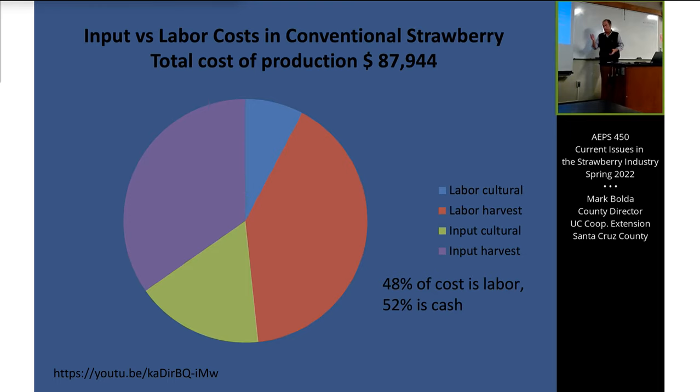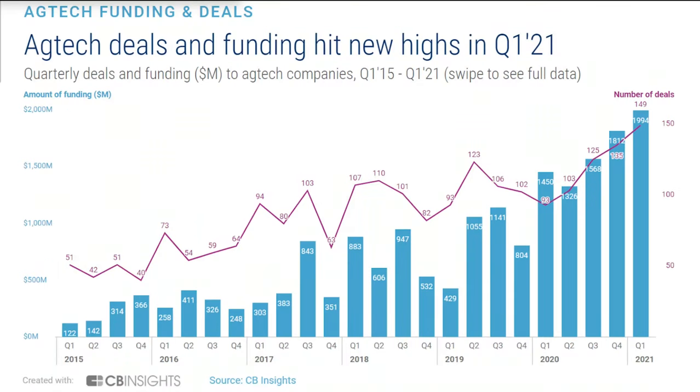UC Davis cost studies on our commodities show that labor is about 50% of the entire strawberry production cost. That combined with the increasing amount of funding going into ag tech is why you're seeing all those technology activities spur out. So you have an extremely valuable, geographically concentrated commodity where roughly 50% of the cost goes to labor.